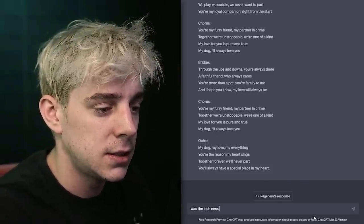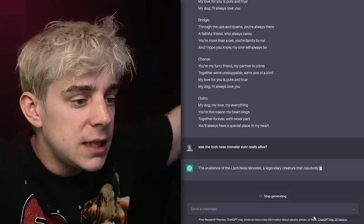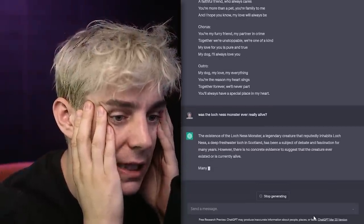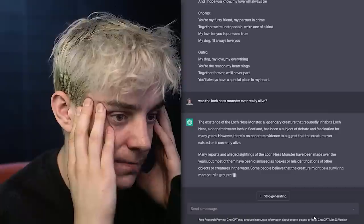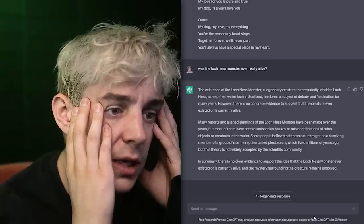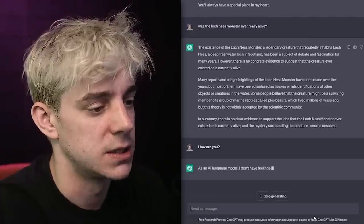Was the Loch Ness Monster ever really alive? The existence of the Loch Ness Monster, a legendary creature that reputedly inhabits Loch Ness — a deep, freshwater loch in Scotland — has been the subject of debate and fascination for many years. However, there is no concrete evidence to suggest that the creature ever existed or is currently alive. Why do you say this? Why do you say this to me? What if I ask it a basic question?